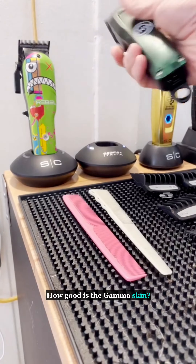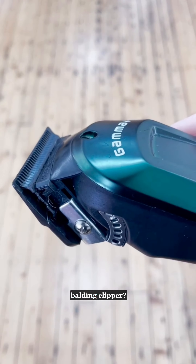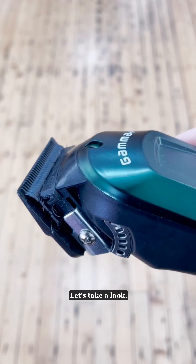How good is the Gamma Skin? Do we really need a cordless balding clipper? Let's take a look.